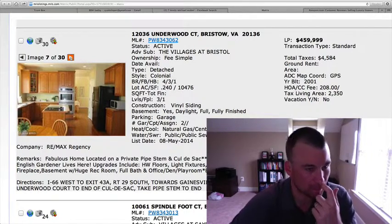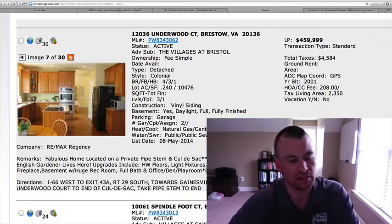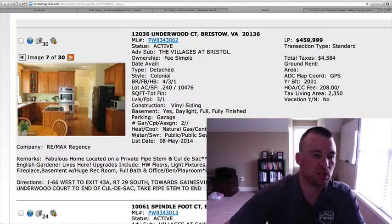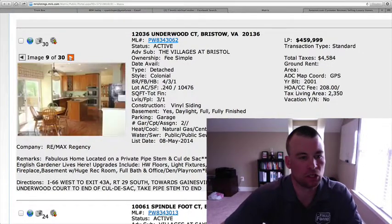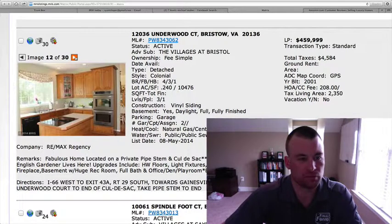It looks to have a cooktop as well as mix and match appliances. Some have been swapped out — a double wall oven, stainless steel, looks like it'll be replaced at some point. House was built in 2001. Hardwood floors in the kitchen area as well, that leads out to the deck area.